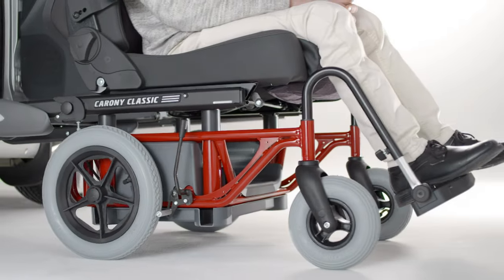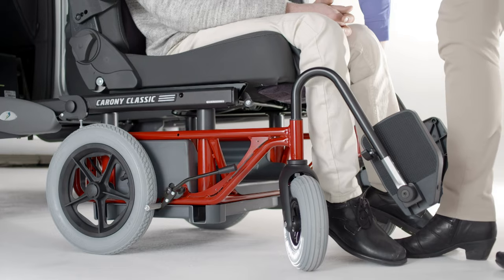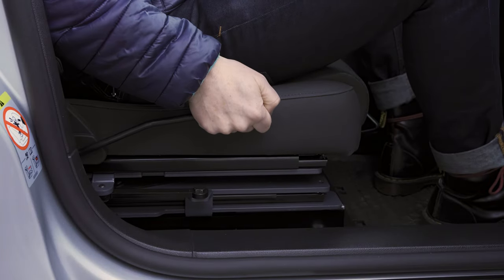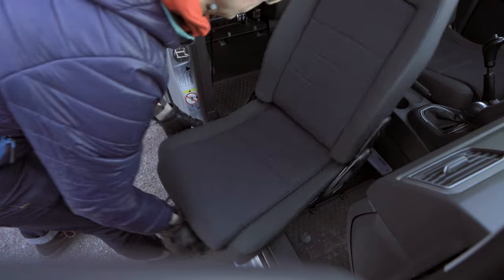A wheelchair version is available that transfers the entire car seat onto a wheelchair frame without lifting. A manual version is also available if you are comfortable rotating the chair under your own strength.